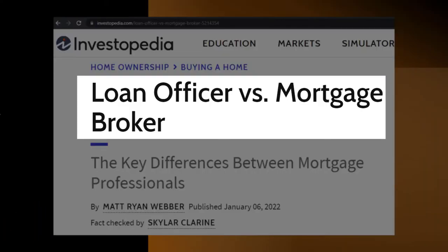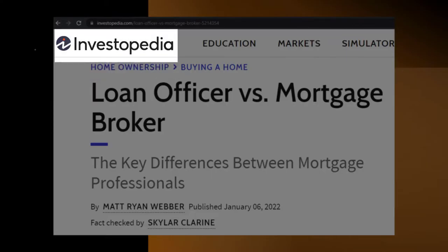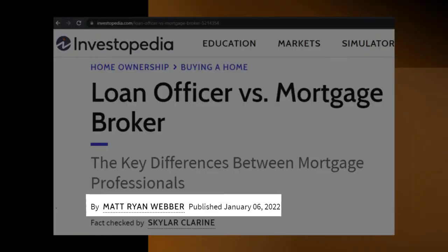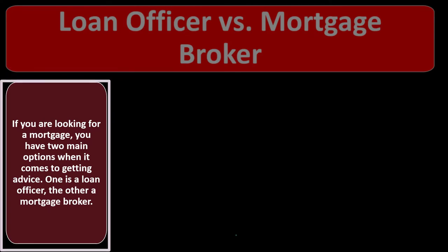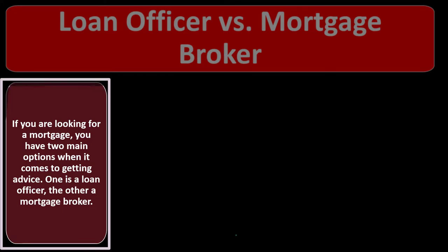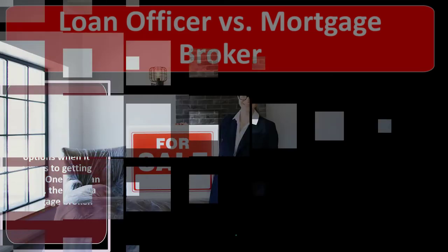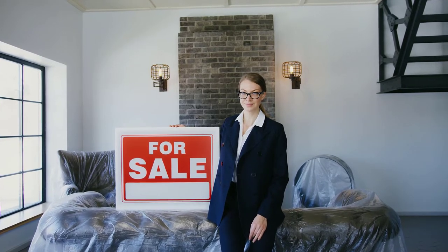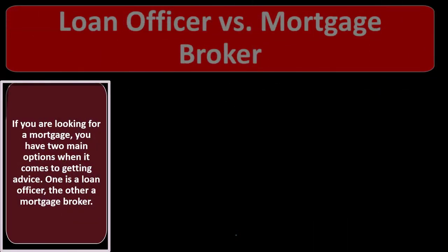We're looking at the loan officer versus the mortgage broker. Most of this information can be found at Investopedia, from an article by Matt Ryan Weber published January 6, 2022. If you are looking for a mortgage, you have two main options: a loan officer and a mortgage broker. When purchasing a home, we typically don't have the cash and need financing, possibly requiring help from either a loan officer or mortgage broker.